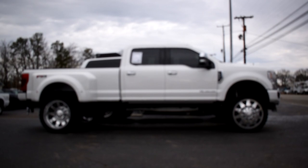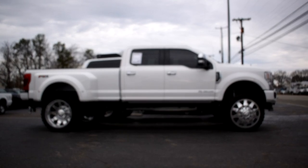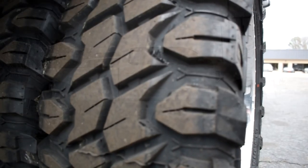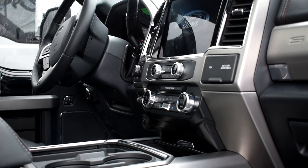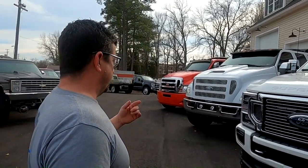The Super Duty right here is literally three days old — fully loaded Platinum, every option checked off the box you could get with Ford. 26-inch American Force custom cut wheels, 37-inch tires, Fox shocks — I could keep going on all day long. As mac daddy as they get, in stock, built, ready to go. Get it before I decide to keep it.